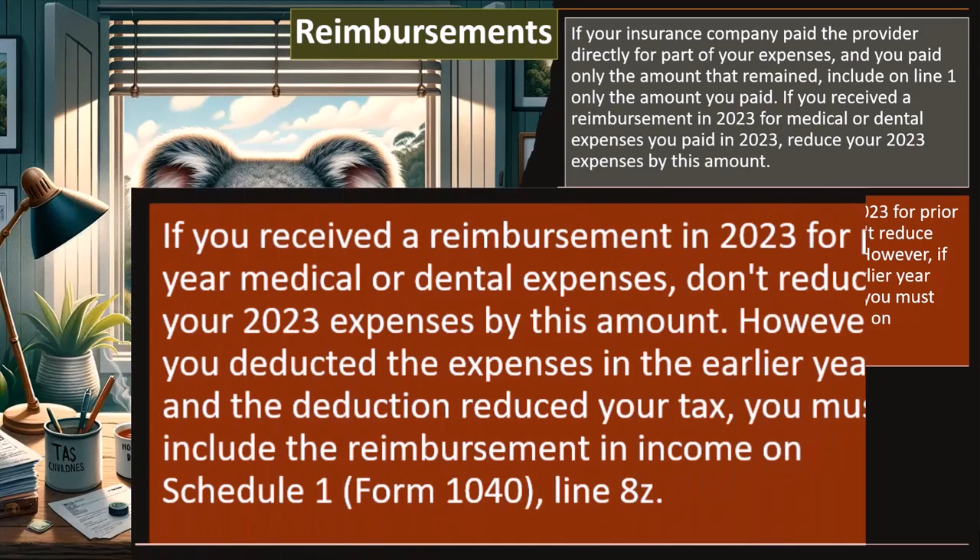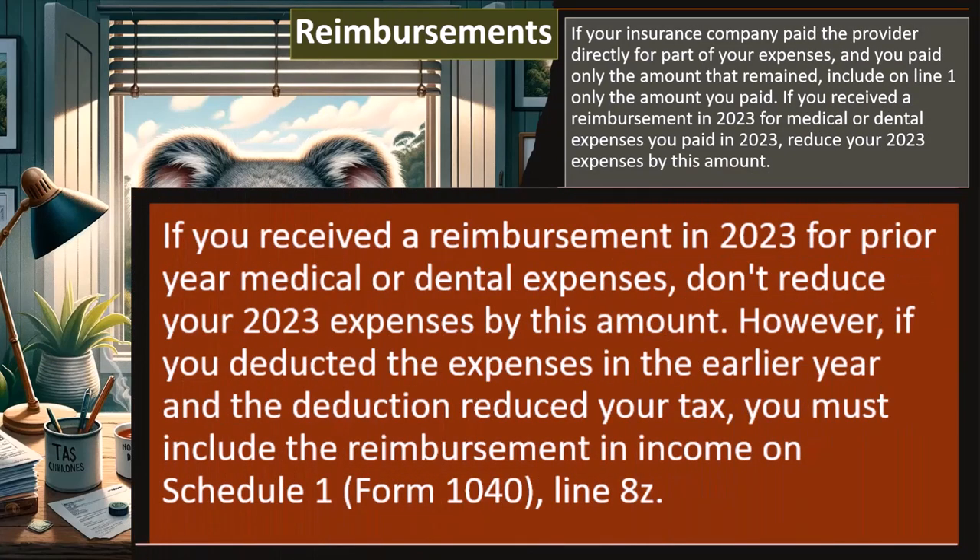However, if you received a reimbursement in 2023 for prior year medical and dental expenses, don't reduce your 2023 expenses by this amount. However, if you reduced the expenses in the earlier year and the deduction reduced your tax, you must include the reimbursement income in Schedule 1.